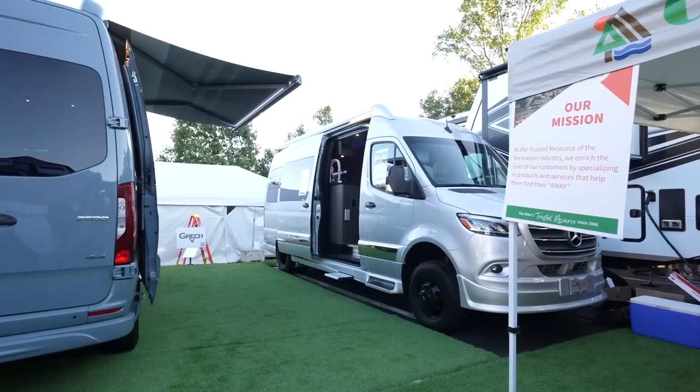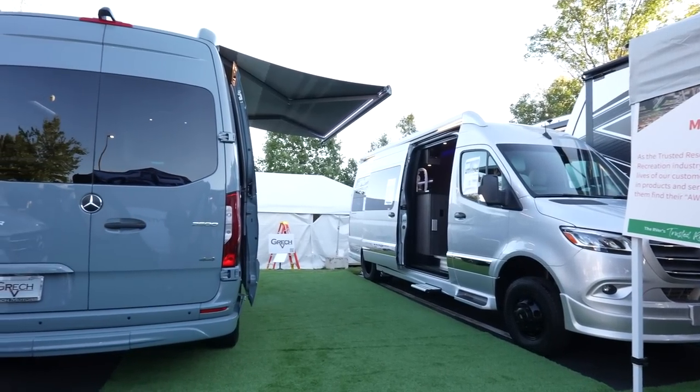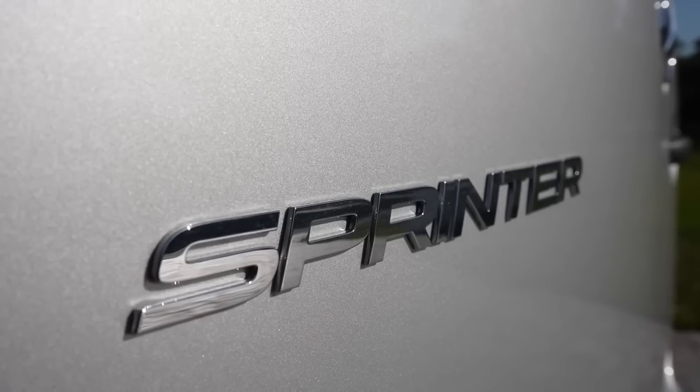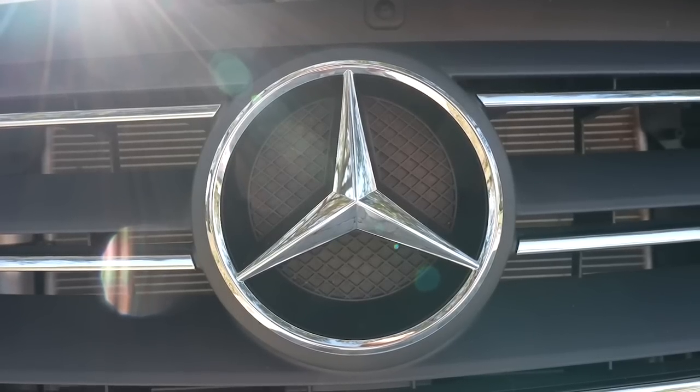We're having an amazing Hershey show. We're now selling our new 2024 model year units. What we're sitting in right now is a 2024 Strata Ion all-wheel drive. The 2024 Gretsch RV Strata units are built on the 2023 Mercedes-Benz Sprinter chassis. All the 2023 Mercedes-Benz Sprinter chassis have a new powertrain — they're going away from the six-cylinder turbo engine with a seven-speed transmission to a new bi-turbo four-cylinder diesel engine with a nine-speed transmission.